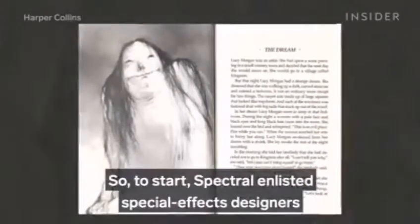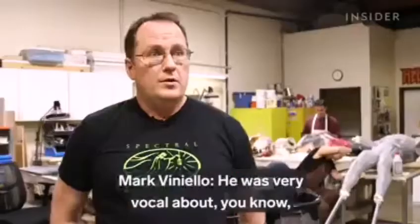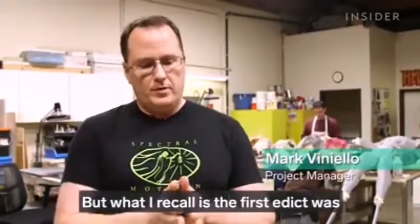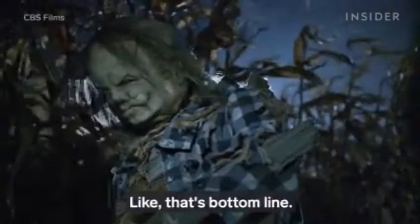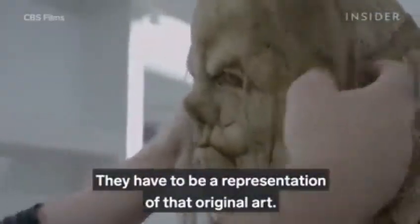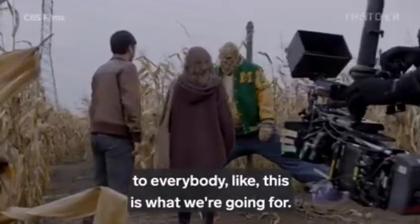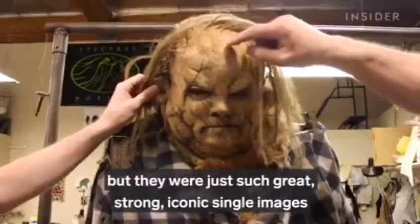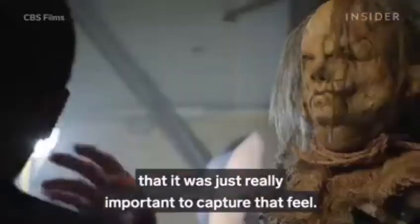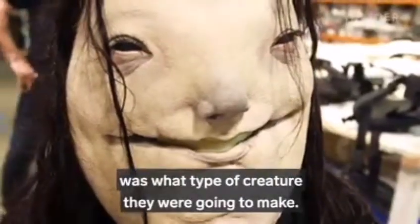But for Scary Stories, in most cases they had only one illustration by artist Stephen Gamble. So to start, Spectral enlisted special effects designers Mike Hill and Norbin Cabrera to help bring the monsters to life. Del Toro was very vocal about the art direction, and they would constantly send him updates. The first edict was that the monsters had to be as true to the source material as possible — a representation of the original art. They kept the pictures everywhere as a constant reminder: you have one picture per story, but they were such strong, iconic images that it was really important to capture that feel.